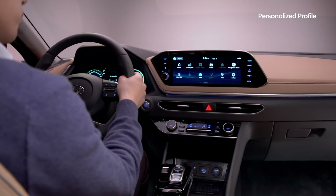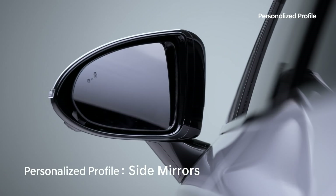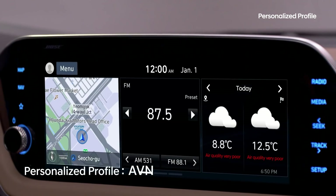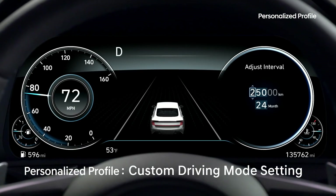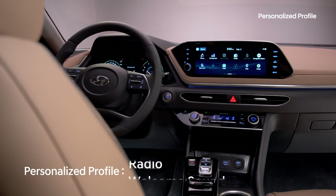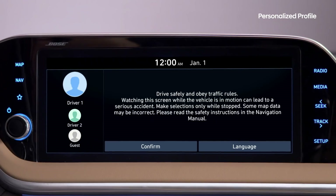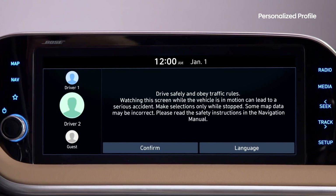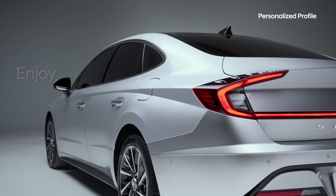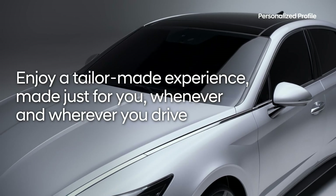In the new Sonata, you can store personalized settings for up to three drivers for everything from seat position and side mirrors to the heads-up display, instrument cluster, and touchscreen display. Other settings include your driving mode, navigation preferences, radio channels, and the welcome sound. Without the Hyundai Digital Key, the driver uses the touchscreen display to select their profile and the vehicle changes to their individual settings. Enjoy a tailor-made experience made just for you, whenever and wherever you drive.